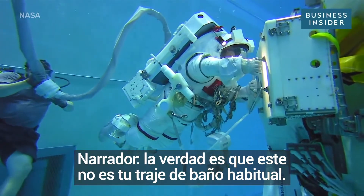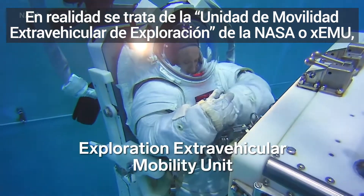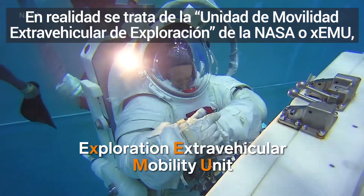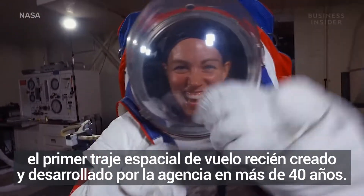This isn't your traditional bathing suit. It's actually NASA's Exploration Extra-Vehicular Mobility Unit, or XEMU, the first new flight spacesuit developed by the agency in over 40 years.